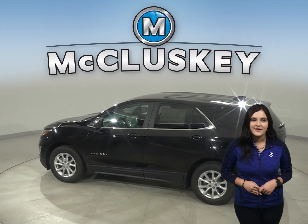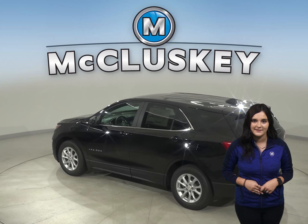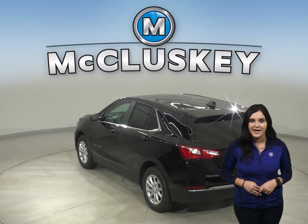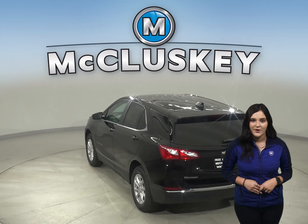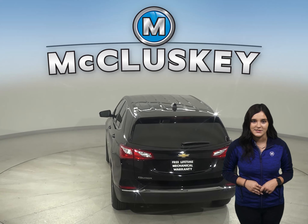Both the Equinox and the Cherokee have standard driver and passenger frontal airbags. The Equinox has camera technology that is used to automatically provide hard emergency braking or enhance the driver's hard braking during unsafe road conditions.